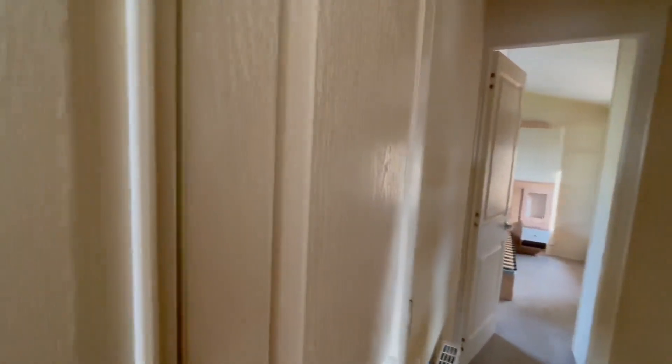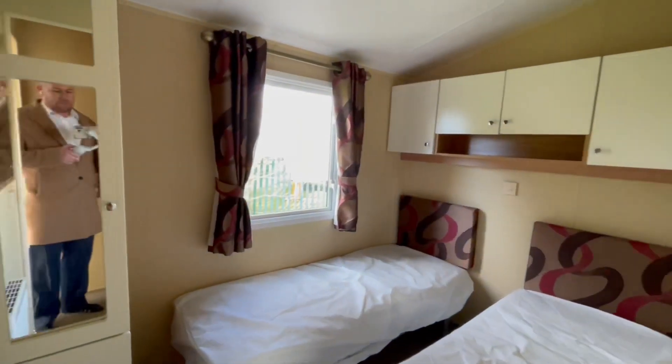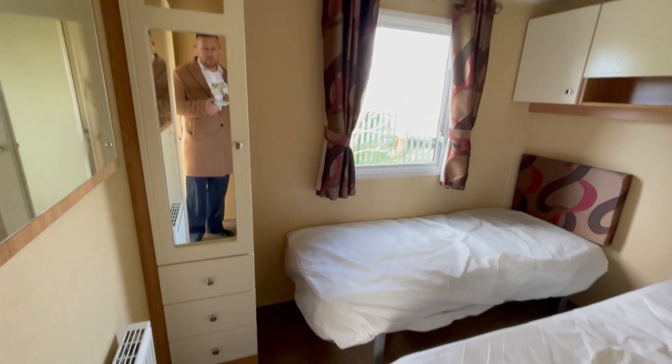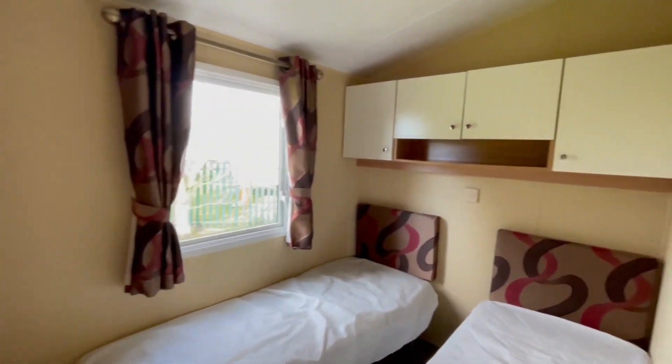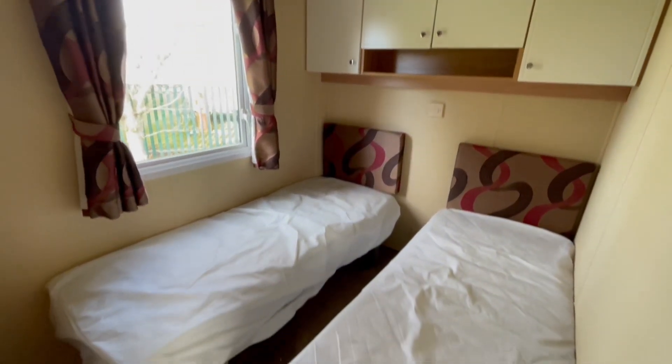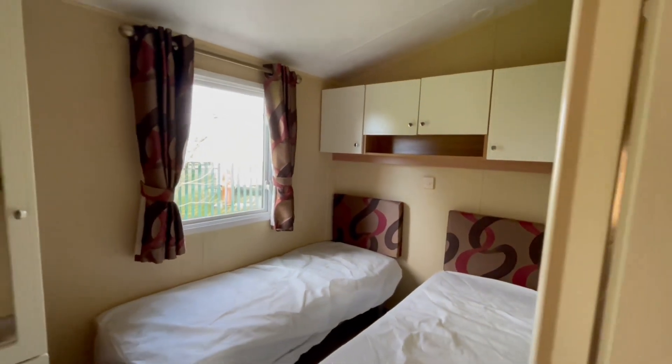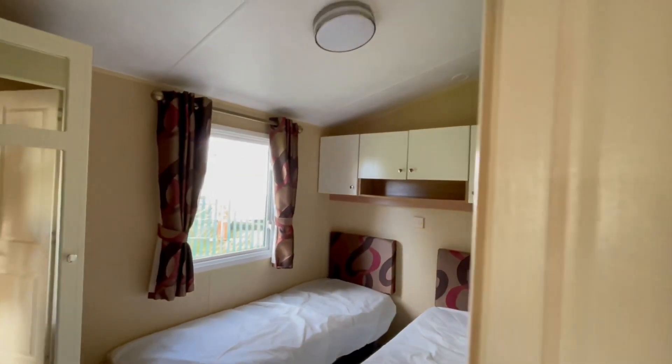The first door on your left you come to is your guest bedroom. We've got a wardrobe here with a set of drawers below, overhead storage, and two single beds as well.